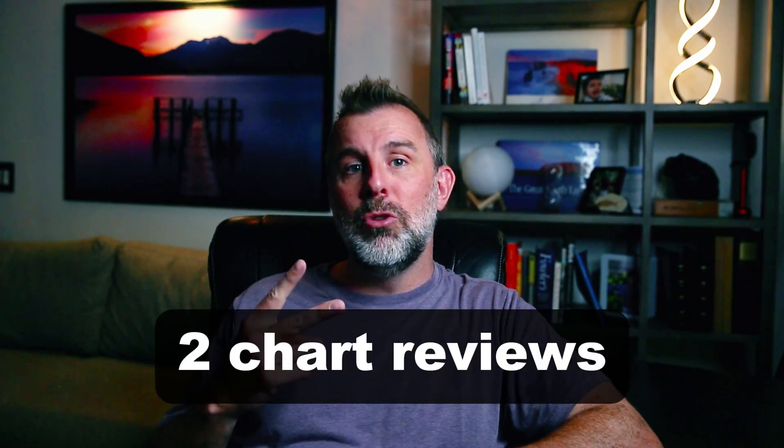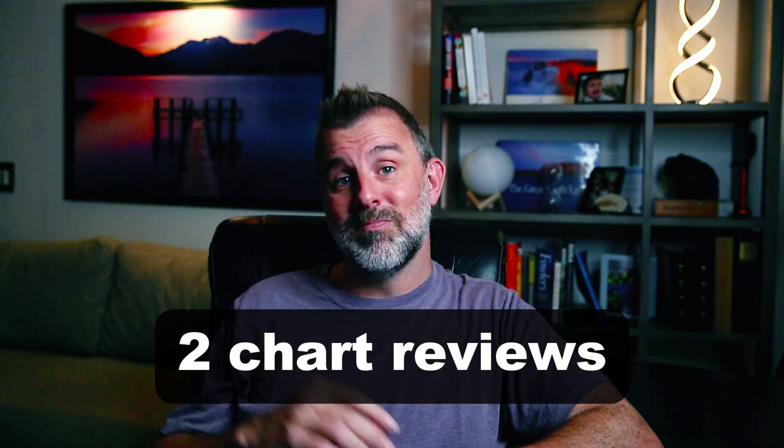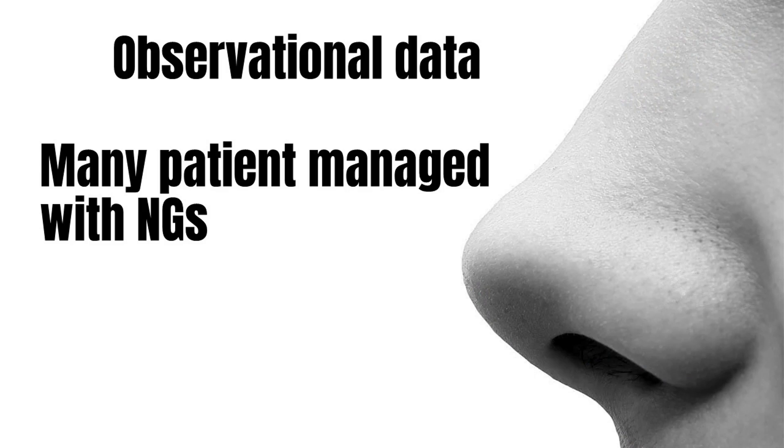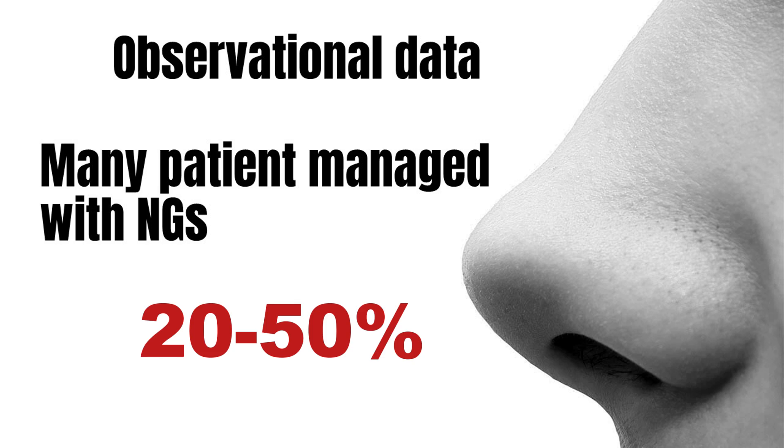There are two chart reviews — that's it, that's literally all that we have to work with. And the chart reviews tell us, despite the strong opinions I have encountered, a significant proportion of patients with small bowel obstruction are managed without an NG tube. It was 20% in one study, 50% in the other. So a large percentage of patients seem to get by without ever having an NG tube. Not using an NG tube is clearly part of the standard of care if surgeons are taking that approach in up to half of patients.